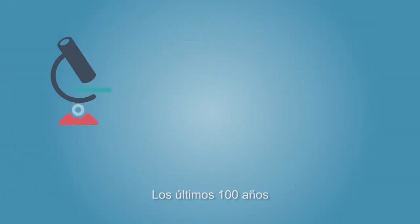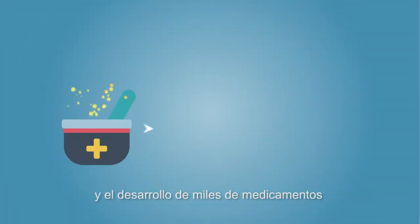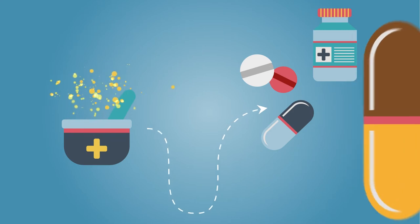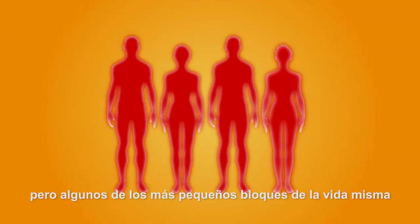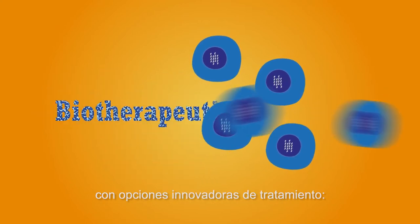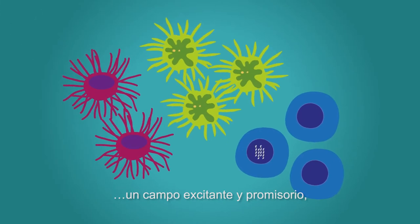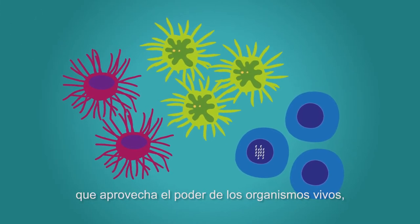The last 100 years have seen amazing scientific breakthroughs and the development of thousands of medicines for a multitude of diseases. Several diseases have proven hard to treat, but some of the smallest building blocks of life itself are providing physicians and scientists with innovative treatment options: biotherapeutic medicines, an exciting and promising field harnessing the power of living organisms.